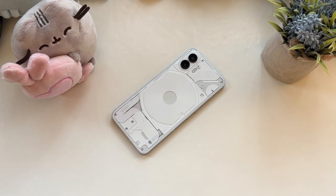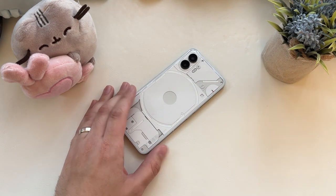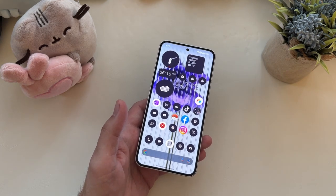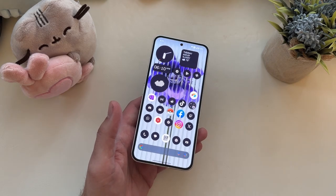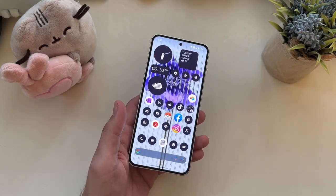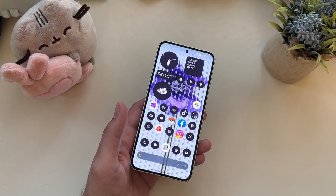Let's talk about what you get with the Nothing Phone 2 for your $599. Number one is the build quality — absolutely love it. I love the metal, love the glass, love the construction. I love the fact that I can have a 6.7-inch display on a device that doesn't weigh 240 grams. This is a nice, light phone to carry around. It's not too top-heavy when you're holding it one-handed, and sometimes, unlike a lot of the flagships today, you could forget this guy is in your pocket.